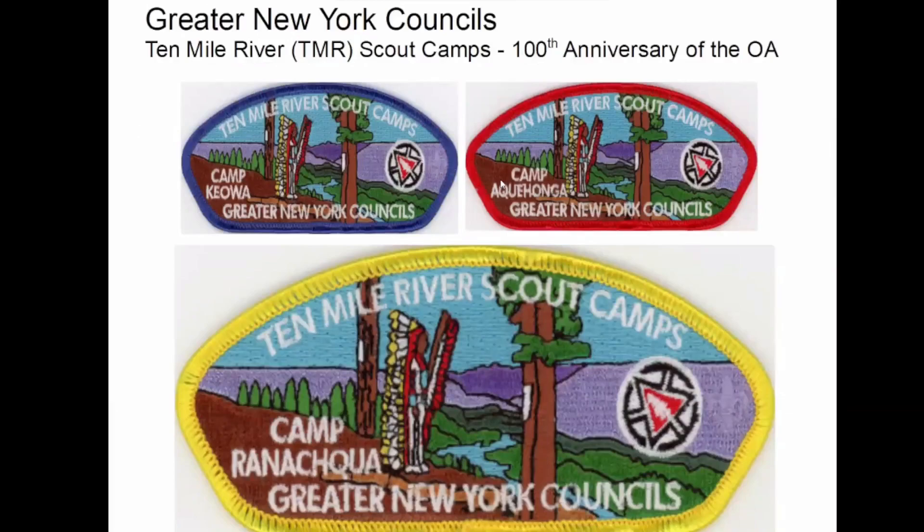So this was something they put out for the 2015 100th anniversary of the OA. And this isn't all of them — I know there's at least one more; there's a green border, there might be more.